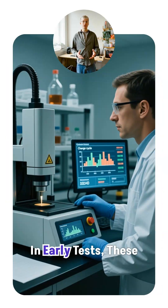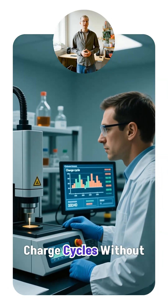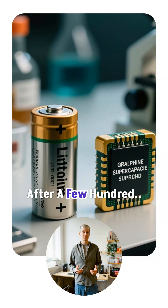In early tests, these supercapacitors survived over 100,000 charge cycles without degrading. A normal lithium battery starts dying after a few hundred.